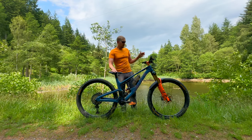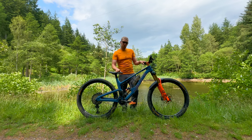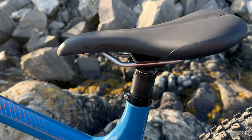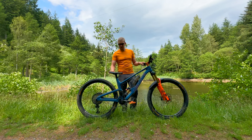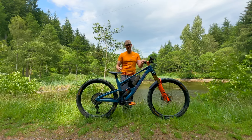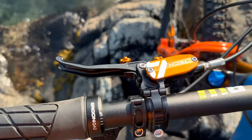The saddle is new — it's a Smaini, or however you say it. I think it might be called the All Terrain — possibly a prototype, possibly a full production model by now. It doesn't look comfortable — it's quite flat and square — but it turns out it's actually really quite comfy. I liked it so much I got another one for the Claymore so the contact points are the same across both bikes.